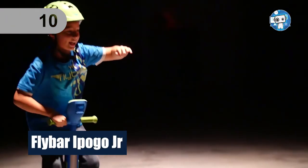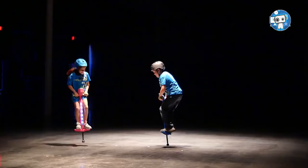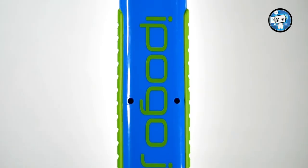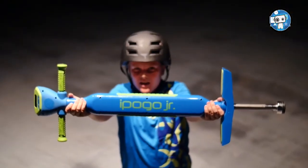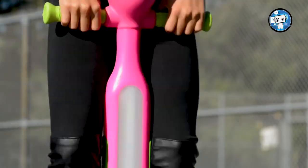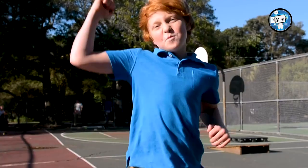Number 10: Flybar iPogo Jr. The iPogo Jr. helps you stay fit. With a choice of a blue or pink pogo stick, being active and healthy has never been more colorful. The iPogo Jr. is the world's first interactive pogo stick. It counts out loud along with you and will motivate you the whole time.